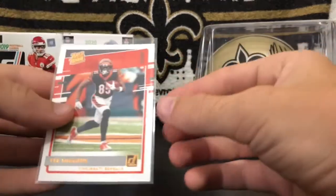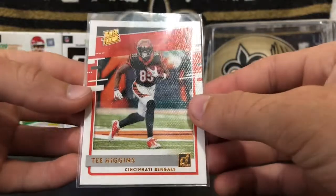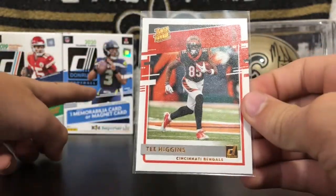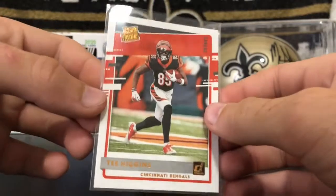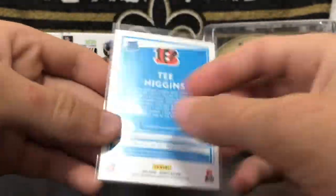Number 9, we have the T. Higgins Bronze Canvas Rated Rookie that I pulled in the Donruss box. This is pretty nice — it's a Bronze Canvas Rated Rookie. Pretty cool right there, T. Higgins.